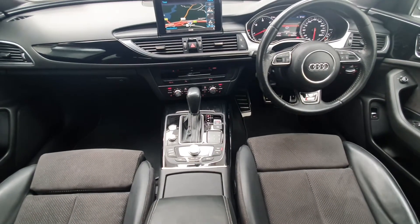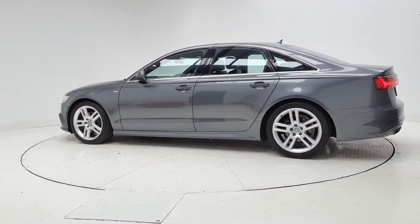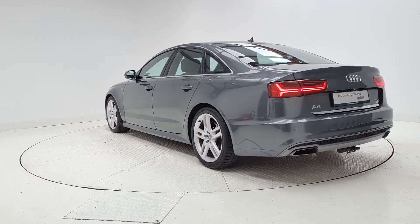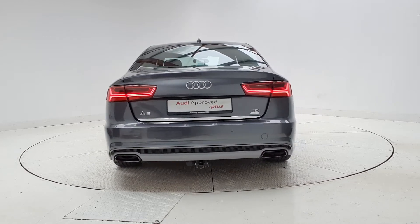All certificates such as fault history checks, vehicle mileage checks and more will be provided during this process. This vehicle comes with a very comprehensive Audi approved warranty and extremely competitive finance options are available.